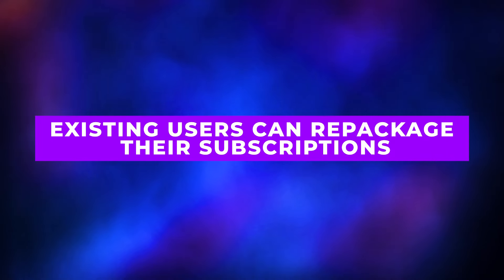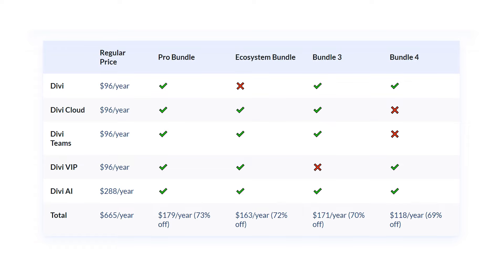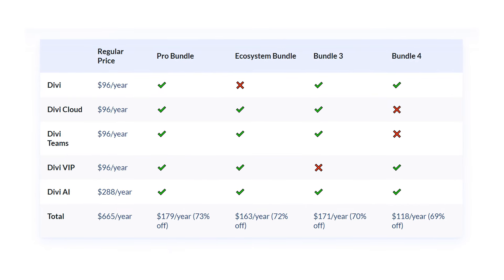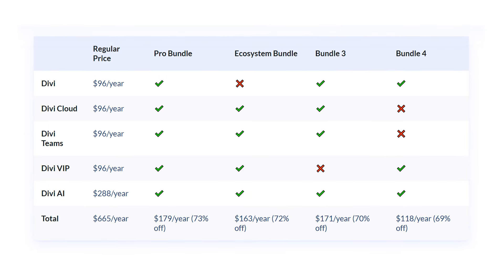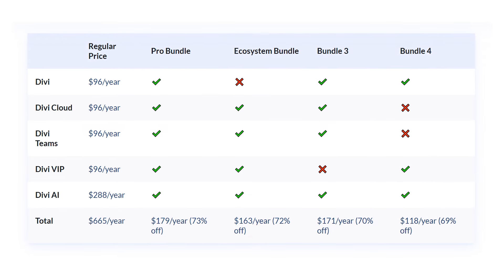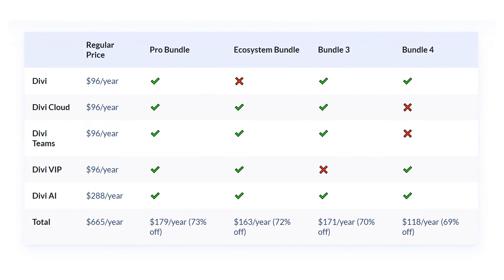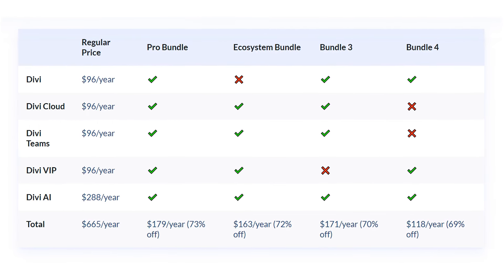Scenario two: existing users can repackage their subscriptions. Already a Divi member? Here's a secret hack — repackaging your subscriptions during the sale. If you currently subscribe to multiple Divi products, the sale allows you to bundle those together and save up to 73%. For example, if you already have Divi Cloud, Divi Teams, Divi VIP, and Divi AI, you could be paying as much as $576 per year. But by bundling them during Black Friday, you'd pay only $163, saving hundreds. Or if you want to go all in, grab the Divi Pro subscription for just $179 annually to access everything Divi has to offer.